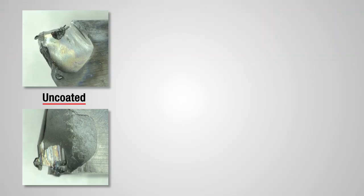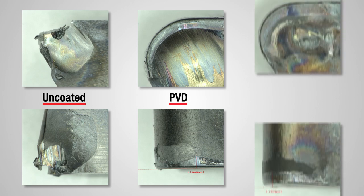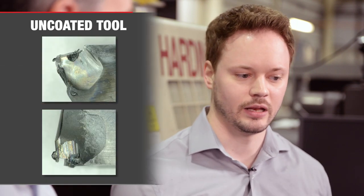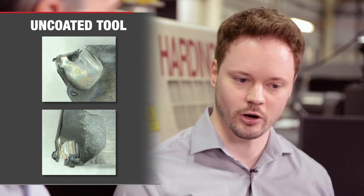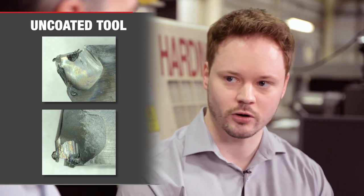So let's look at those cutting edges. Here is the uncoated tool. Here is the PVD-coated tool. Here's the CVD-coated tool. I think the uncoated tool had catastrophic failure, because the lack of lubrication and thermal barrier on the rake face caused the chip to dig into the tool — which is what we call crater wear.